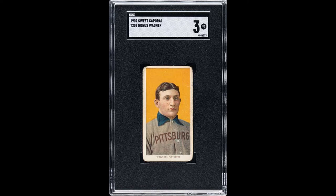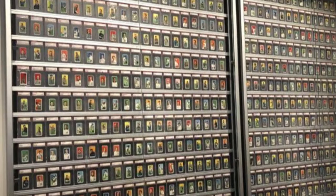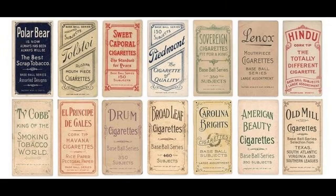The most famous and valuable card from this set — and indeed from all sports cards ever — is unquestionably the legendary Honus Wagner card. But before we look closer at that one, let's highlight a few things about this set as a whole. The T206 cards were a set of 525 cards issued between 1909 and 1911 inside the tobacco products of 16 brands, all under the umbrella of the American Tobacco Company.